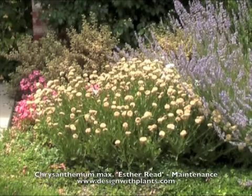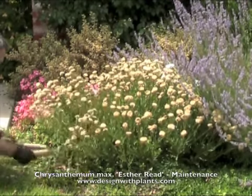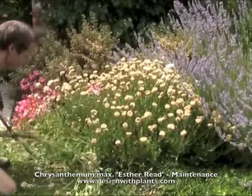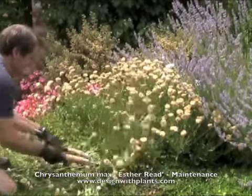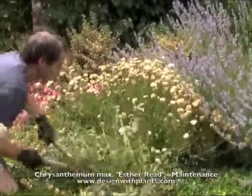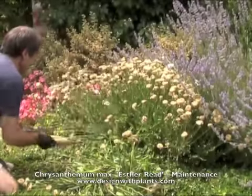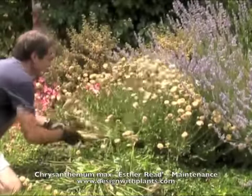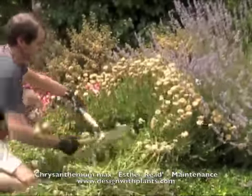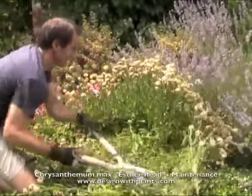What we want to look at today is how to deadhead this. Fortunately, this is one of the easiest plants you're ever going to deadhead. You can see here I've got a pair of head shears and I'm basically just taking this plant down right almost at ground level — probably a couple of inches above ground level. I go in real quickly and take them down almost like a mower.